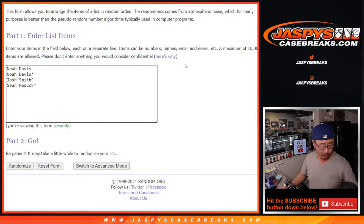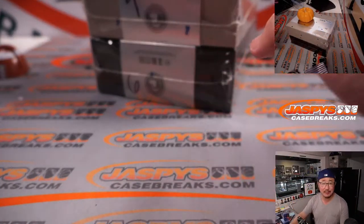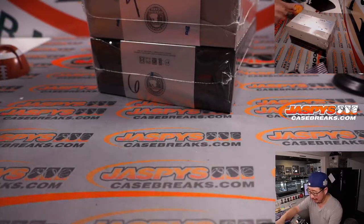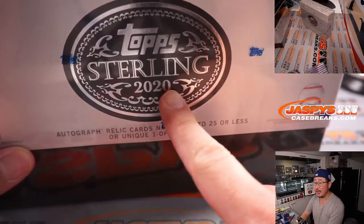Congrats to Josh and Sean for winning those spots in the filler — that's why they have a little rooftop next to your name. What we're going to do is open up those two boxes, show you the hits, pause the video, type in the hits, and then unpause, randomize your names, randomize the hits, and put you together with the hit that you want. Good luck everybody. Let's start with 2020.